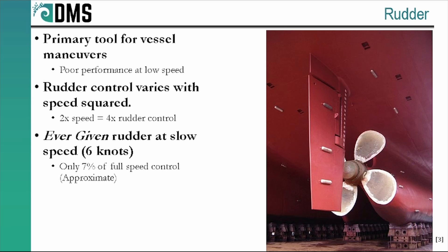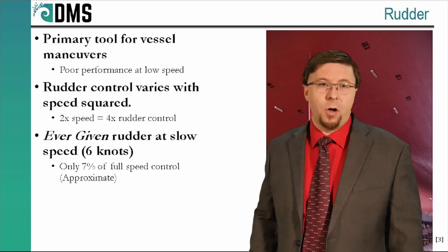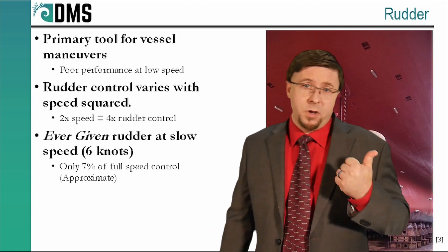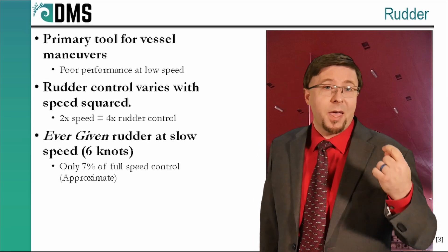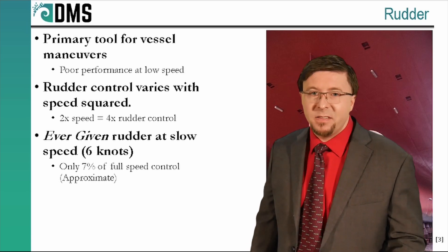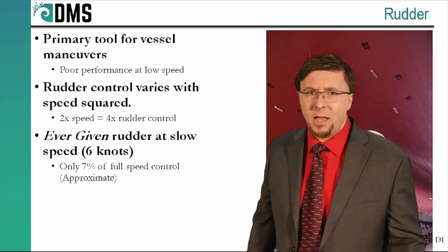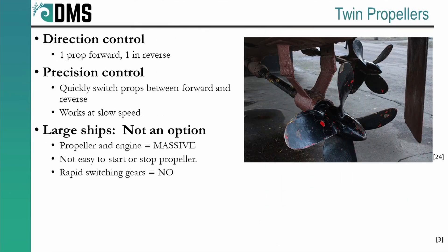The size of that force isn't constant — it goes up by the square of the water speed, which closely matches vessel speed. So if you double your speed through the water, you're doubling the speed over the rudder and you get four times more rudder control. But the opposite is also true. When maneuvering in harbor, slow speeds limit your rudder capabilities. The Ever Given was designed for a normal transit speed of 22.8 knots, but when passing through the Suez Canal it traveled at only 6 knots — meaning the rudder generated just 7% of its full-speed capability. That rudder is almost dead weight at 6 knots.